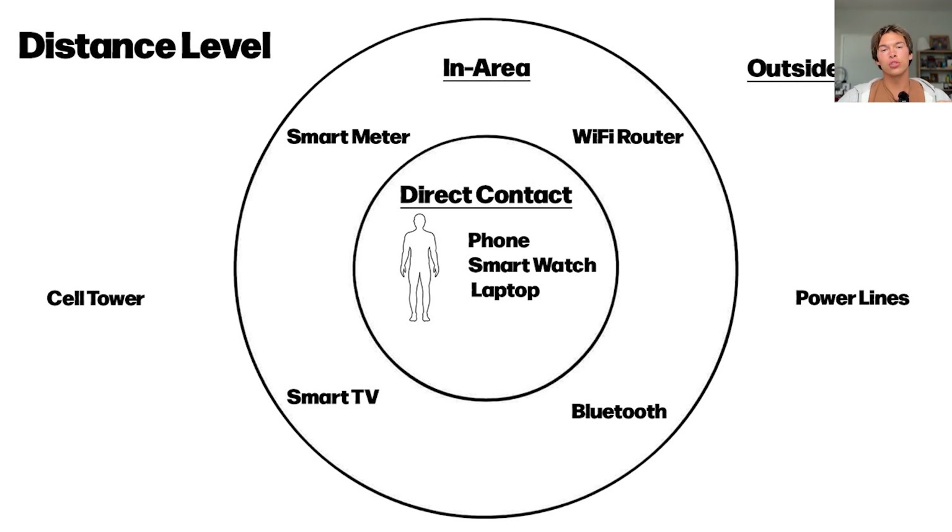The third category is outside of your control — things like cell towers and power lines that you can't really move. You could shield your house, and we're going to talk about that in the advanced solutions.